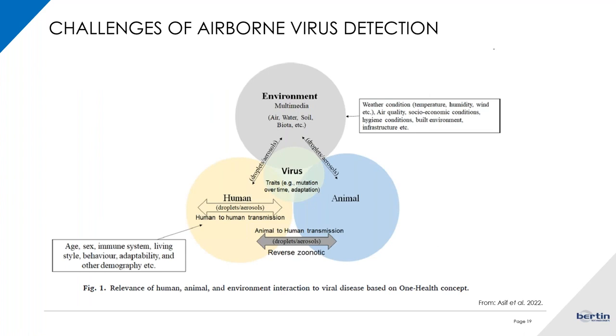We also have to consider other challenges beyond the instrument's detection efficacy itself. So many other factors and variables play a role in the environment — when we think about droplets being transported between an animal that may be infected, or transmission from animal to human or reverse. The intrinsic factors of each player in the system — like age, sex, immune system, living style, and behavior — are variables we cannot control but need to consider in order to truly optimize our protocol.